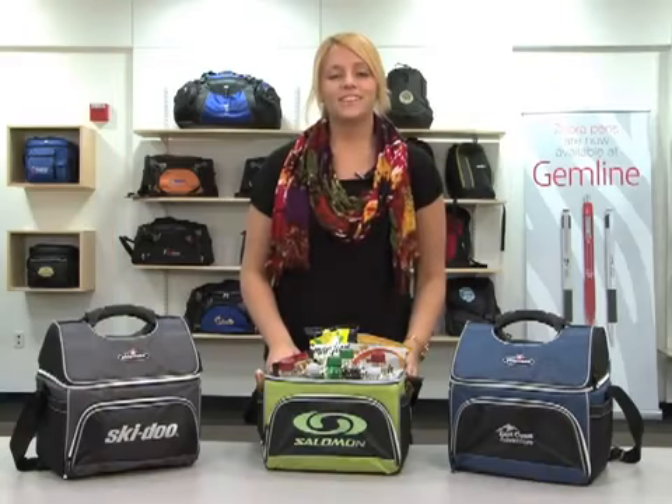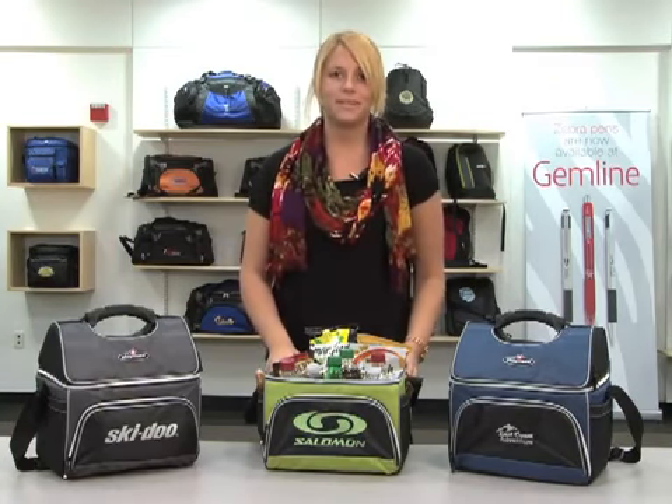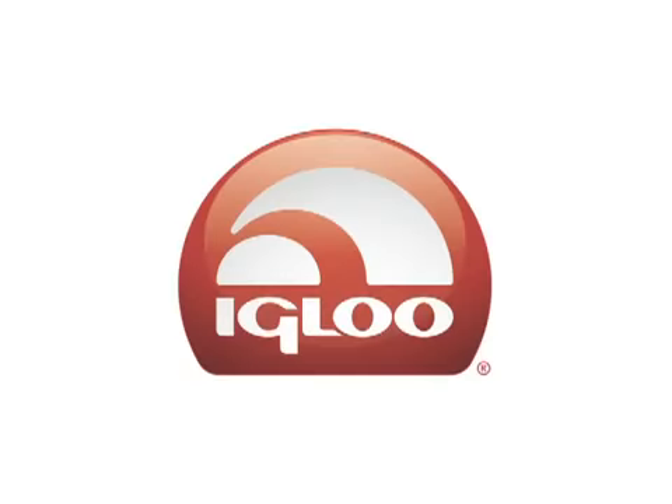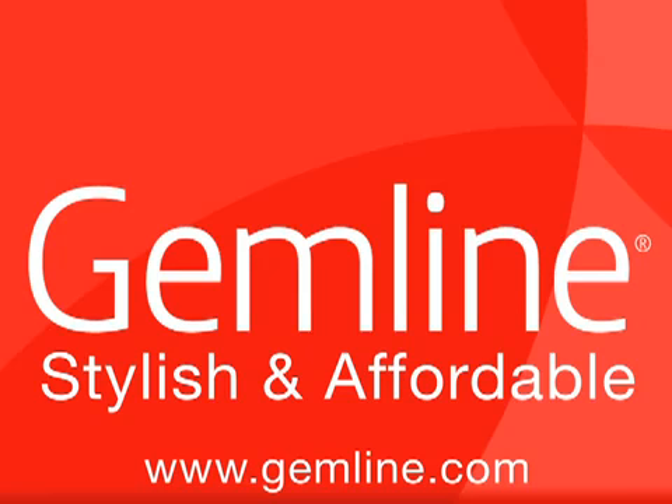This unique tent top soft-sided cooler is a must-have for everyday use or a trip to the beach. For over 60 years, Igloo has remained the number one brand in coolers within the retail market worldwide. And now Igloo brings the quality and durability of its established brand to Gemline's stylish and affordable product line.